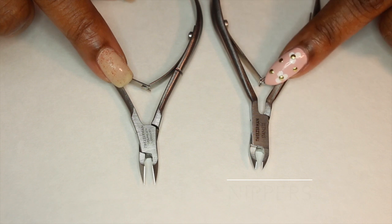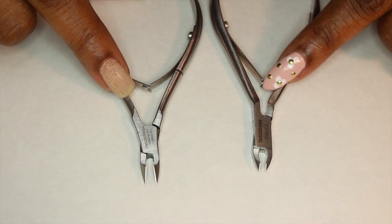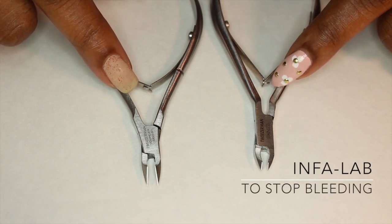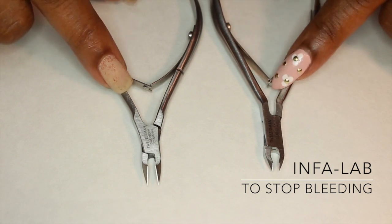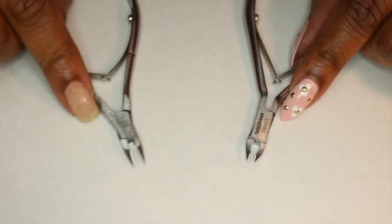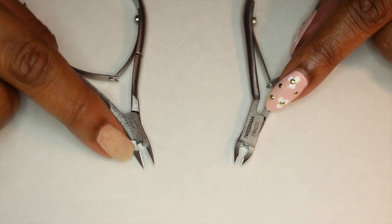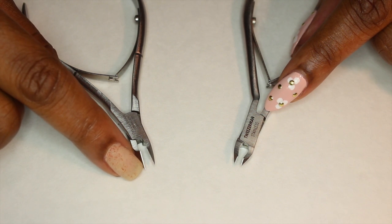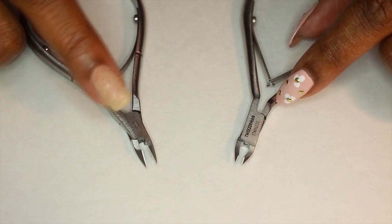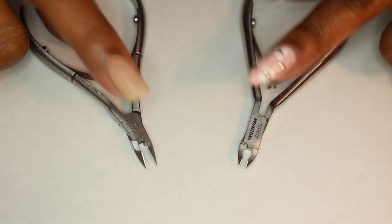I carry two different types of nippers. Both are stainless steel and they're by Tweezerman. I love them because they're extremely sharp. I don't suggest you cut cuticles if you're not secure in your skills because you can make yourself or your client bleed — you have to be very careful. The difference between the two is the edges: this one has a much longer edge for a longer nail bed. I predominantly use that one on toes because the toe has a longer and wider nail bed, and I use the other on fingernails.